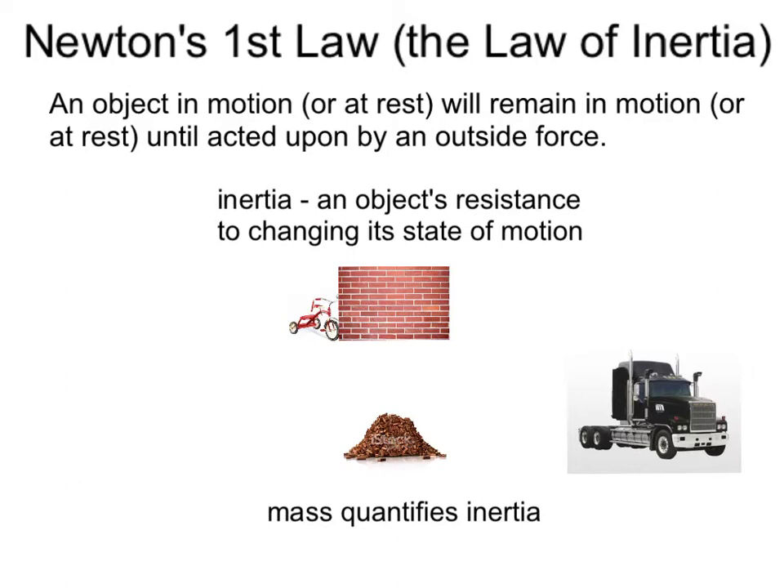It's in motion, and it really wants to stay in motion. How do we quantify inertia — how much more inertia does the Mack truck have than the tricycle? This brings us to the concept of mass, which is measured in the units of kilograms, as we'll use later in problem solving.